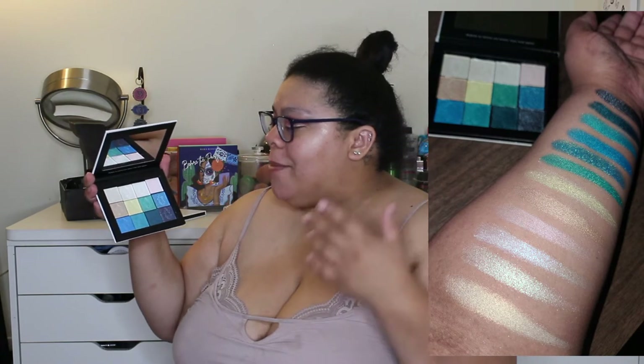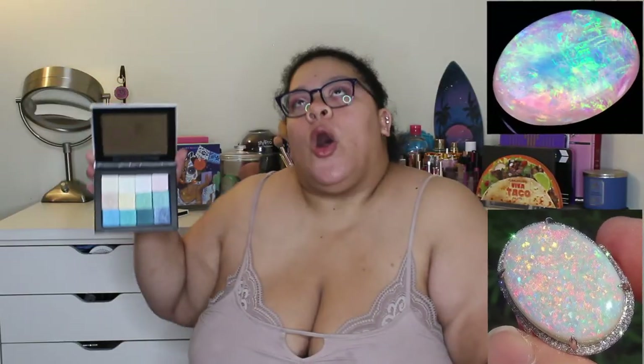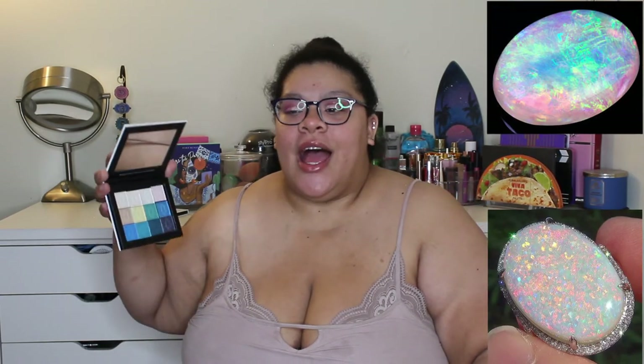Moving on to the next palette - comment down below what you think I named it. Hint: birthstones. This is primarily a white and blue toned shimmer shade palette. The shade names, top to bottom, left to right are: Serene, Idol, Astral, Arsenic, Nymph, Habit, Venom, Talisman, Ascendant, Attention, Aerial, Equilibrium, and Stardaze.